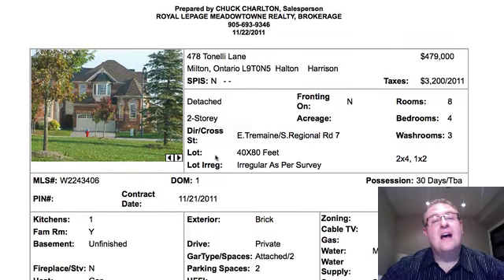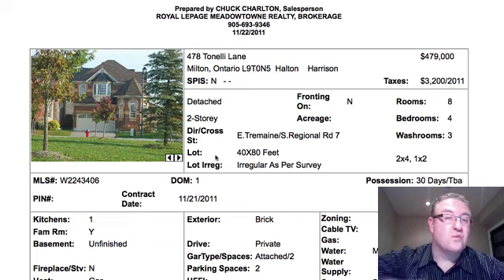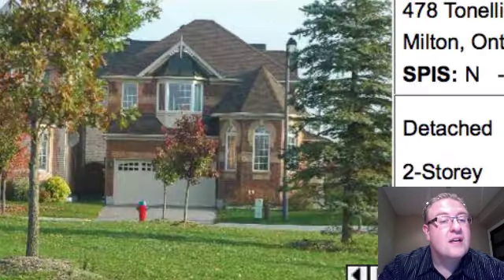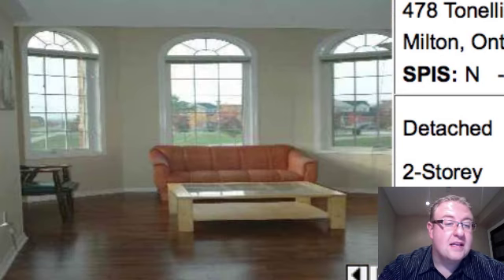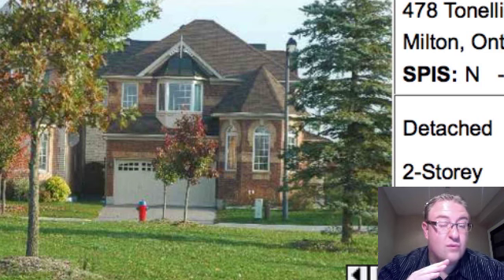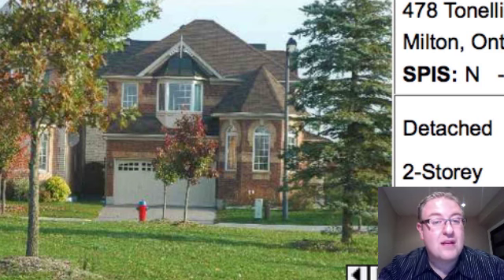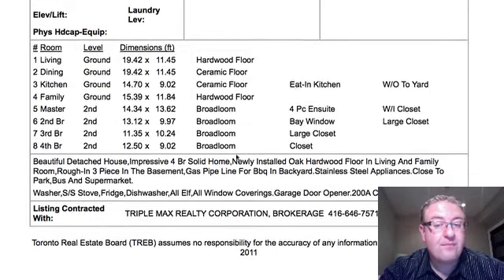Tonelli is at $479,000. This model in the last three or four months has sold as high as the 510s — a lot of them have been up in the 490s. This one looks onto a park, which I think is a beautiful feature. It's a Quincy corner, 1,878 square feet, and it looks like some hardwood floors here in the living room. There are only a couple pictures, but this could be an opportunity to really sneak in and get a great deal, because the marketing and pictures don't represent it as well as they could. This is a good price based on the last couple of sales — if it looks good inside, it could be a hidden gem.